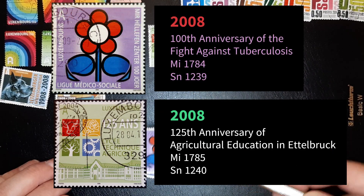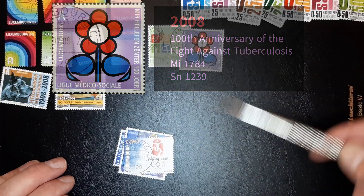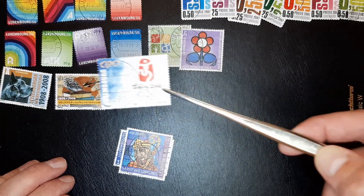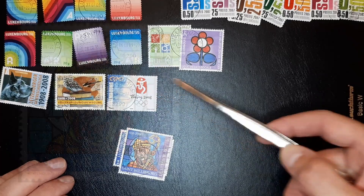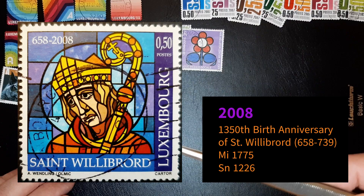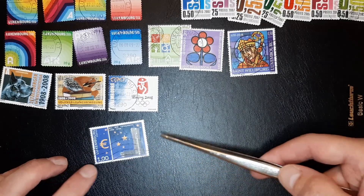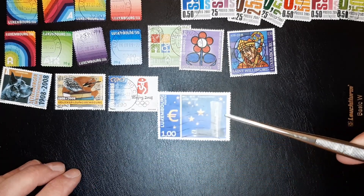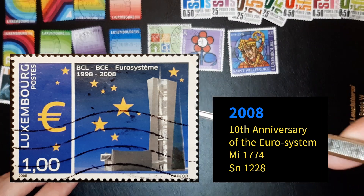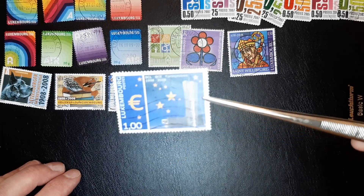Very colorful designs. This is a set, I believe. I actually love these colors. Beijing 2008. Something in Dutch, rings a bell but I'm not sure what. Okay, this is celebrating 10 years of the Euro system — 1998 to 2008, so 10 years of the Euro.